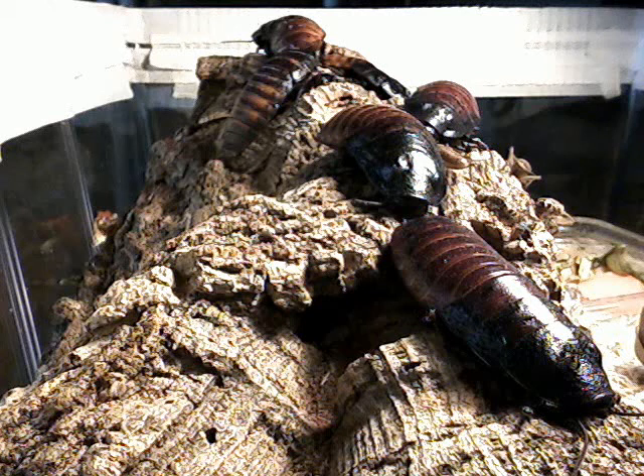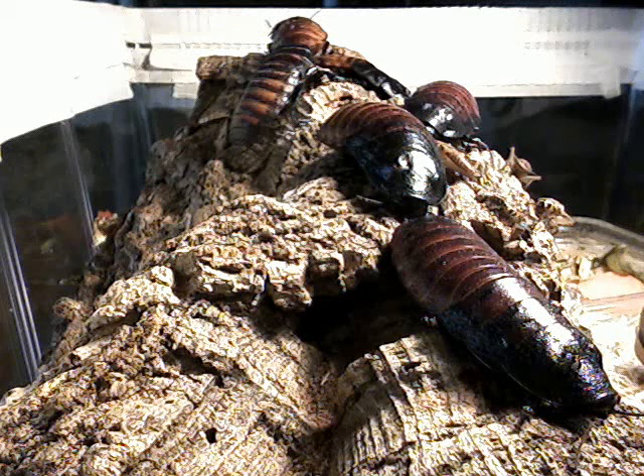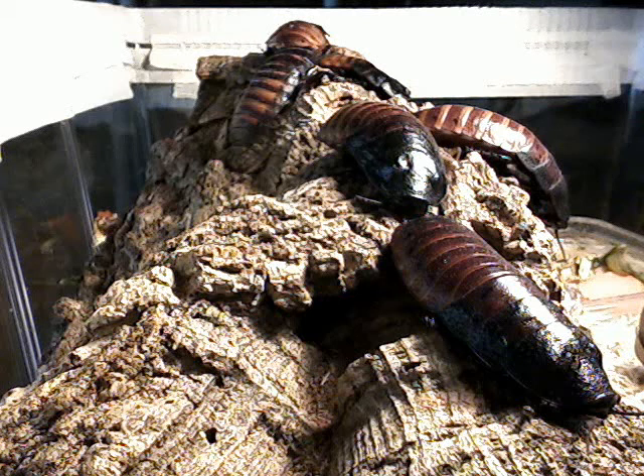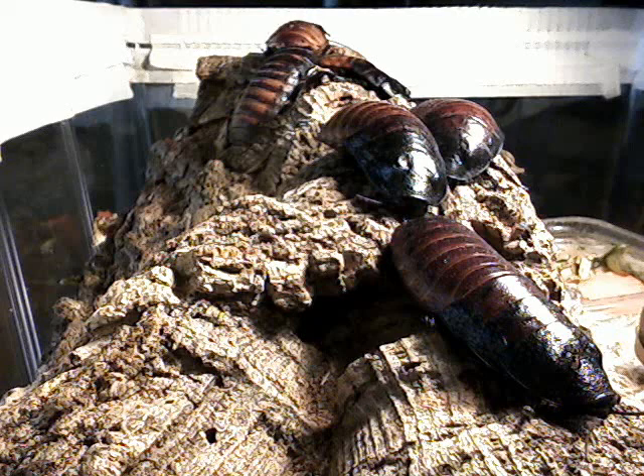Males and females are both the same size. You can tell a definite difference between a male and female because on the prothorax — the male, this is a male right here — it's got two little horns, two little bumps on the top of its head. The females lack that, so that's the obvious difference.